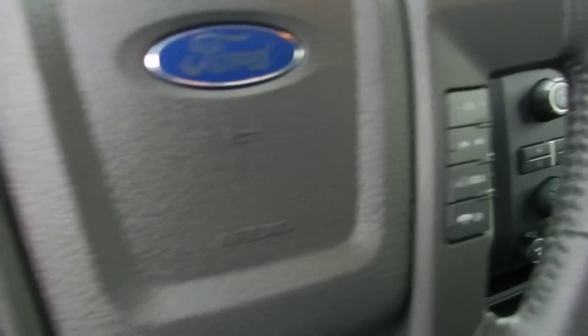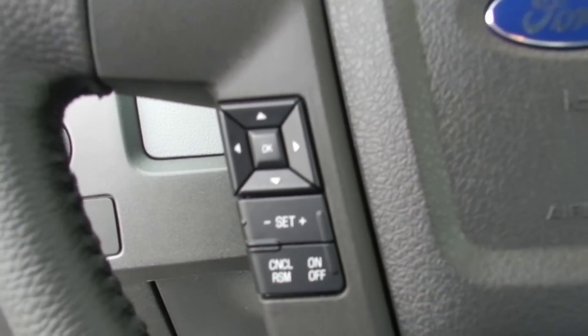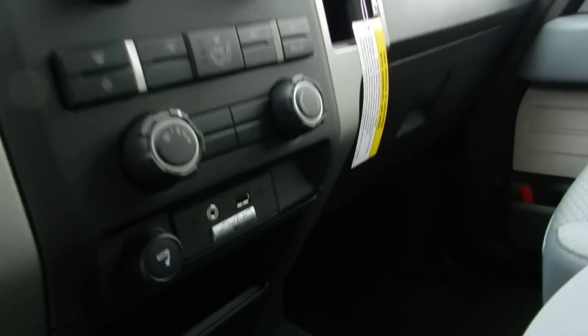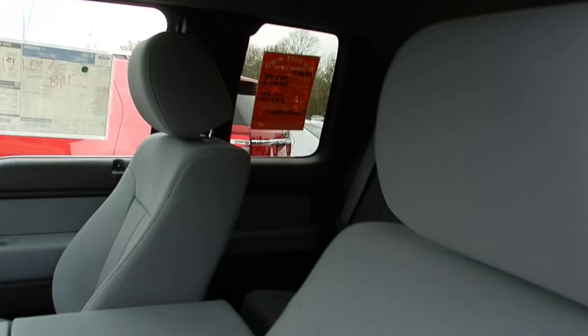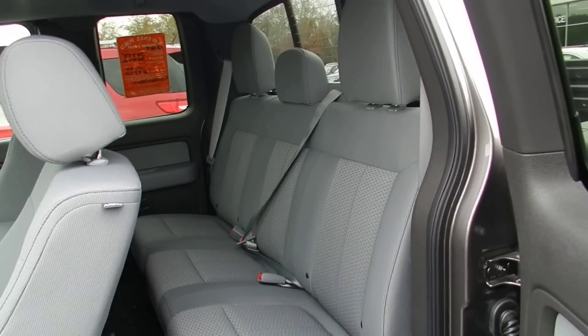All your buttons on the steering wheel here for your volume control for the audio system, cruise control on the left hand side. CD player, Microsoft Sync down there with a USB and an auxiliary hookup. You can't beat that, and you still get a back seat in the back.